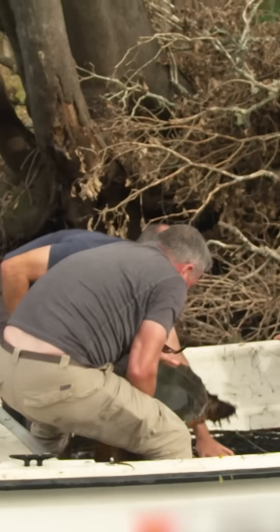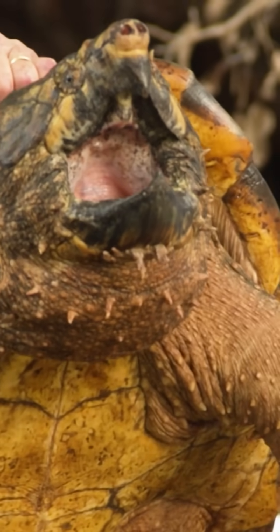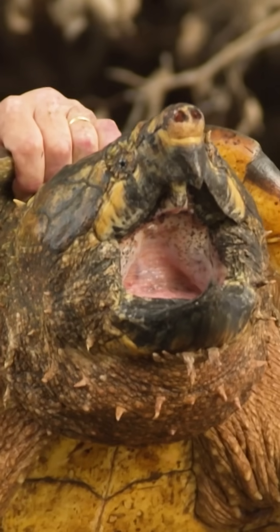Oh my gosh, look at the size of this thing! This is our biggest turtle so far. My friends, this is what Expedition Florida is all about — it is to tell the story of incredible creatures like this. We've got some beautiful specimens, and one is ginormous.